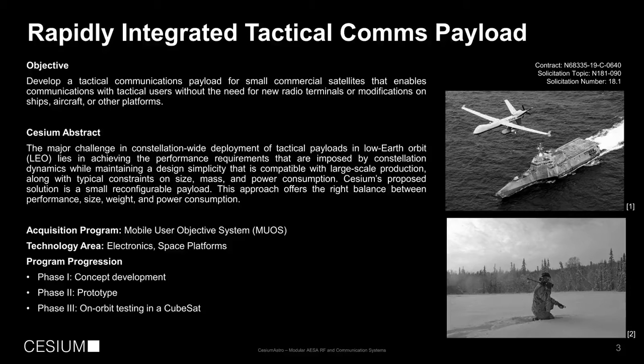For this particular project, our objective was to develop a tactical communications payload for small commercial satellites that enables communications with tactical users. We succeeded in designing an L-band array that's very wide bandwidth and meets this challenging environment without the need for new radio terminals or modifications, so it can communicate with ships, aircraft, and other platforms. It's small and software-defined, offering the right balance between performance, size, weight, and power.